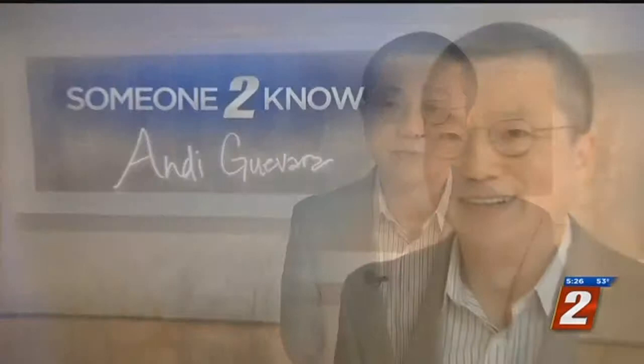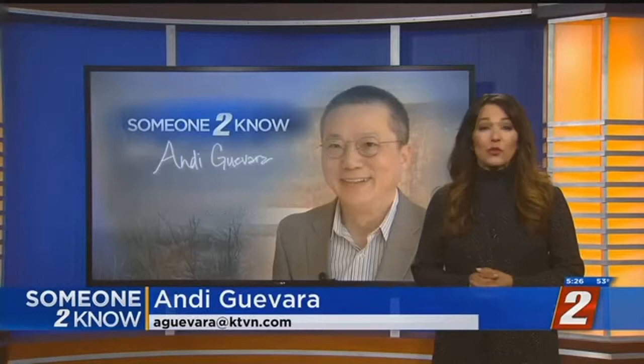Zee Lin's artwork will be on display at the Nevada Museum of Art in Reno through November 10th. With someone to know, I'm Andy Guevara, 2 News.